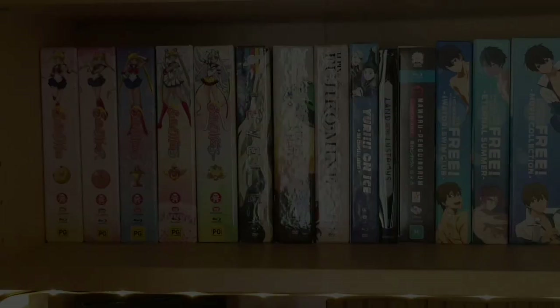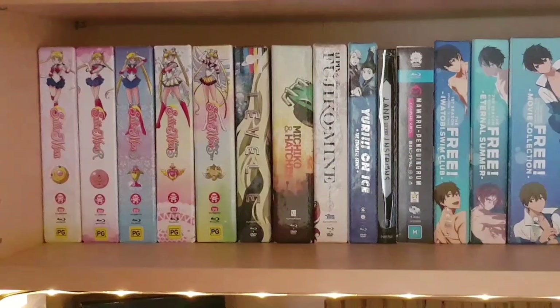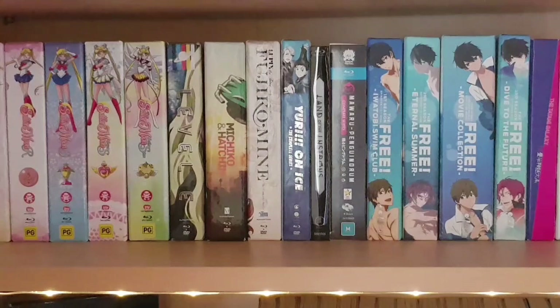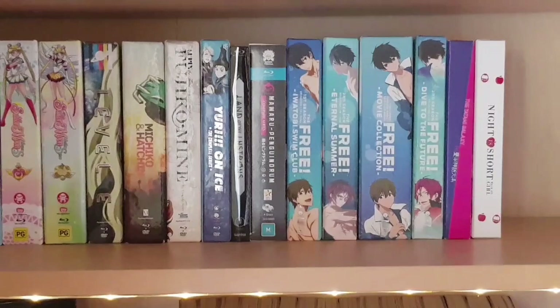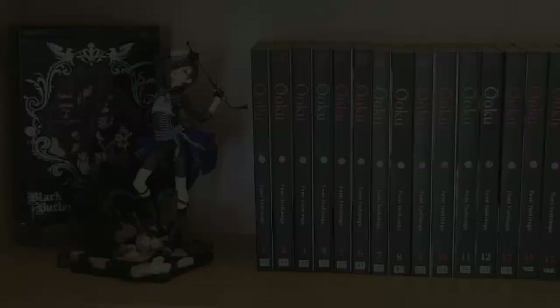On the third shelf we have more Blu-ray sized limited edition anime sets. Sailor Moon seasons one to five — the entirety of classic Sailor Moon aside from the last half of season five not yet released in Australia. Then Funimation releases: Level E, Michiko and Hatchin, Lupin the Third — A Woman Called Fujiko Mine, and Yuri on Ice — the last three by the same director. Next is Land of the Lustrous steelbook from Sentai Filmworks, Mawaru Penguindrum in the Australian release, all three seasons plus the film of the Free franchise, and finally The Tatami Galaxy, Night is Short Walk On Girl, and two prize figures from Free — Nagisa and Rei.